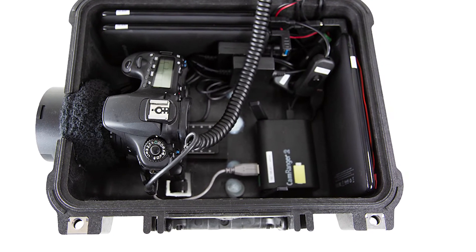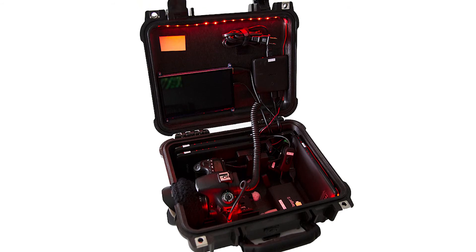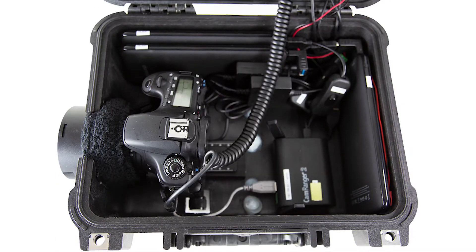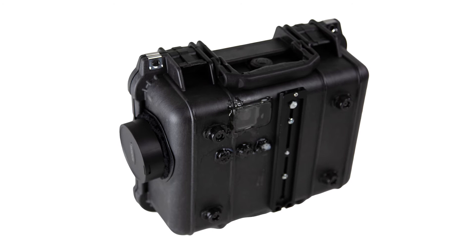The CamRanger 2 is also powered by a power bank inside the case. As many astrophotographers know, you don't want to ruin your night vision, so it's all about red light. I have red light headlamps and flashlights, and I mounted red LED strips inside the Pelican case to light up the environment while making adjustments. I also made sure it was weatherproof and has an ARCA-based mount on the bottom so I can put it on a tripod and aim it well above the horizon.